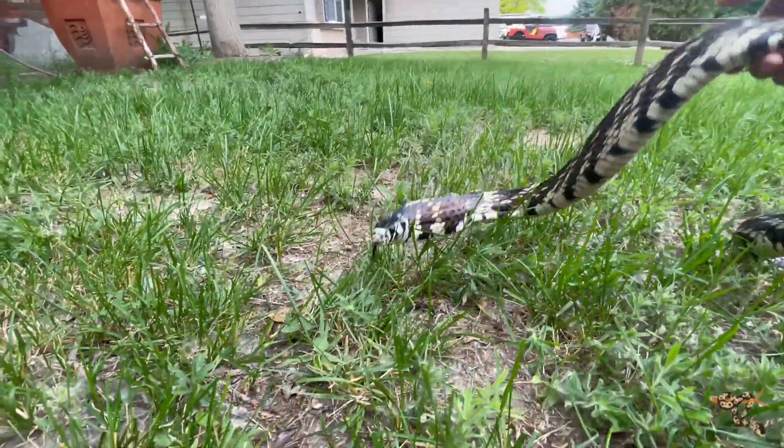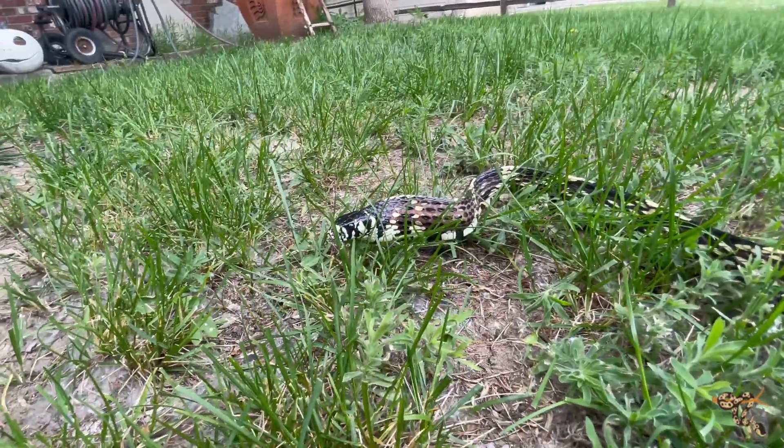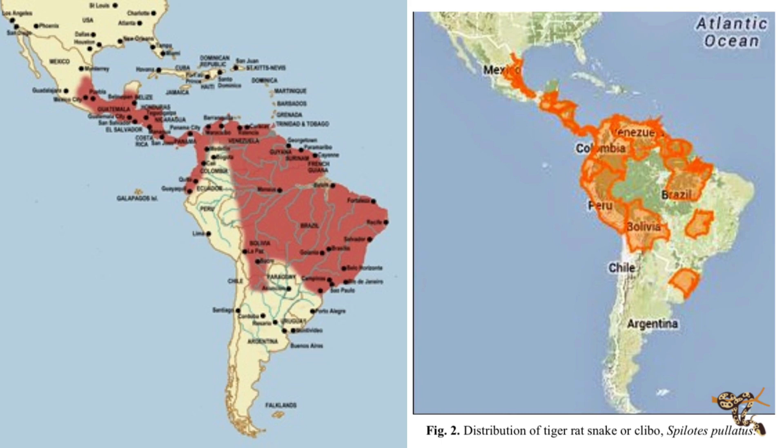These guys do vary quite a bit. Their natural range extends from southern Mexico all the way through Central America into parts of northern and central South America, and they vary in their habitats as well. They can be found in forests, tropical rainforests, humid wetlands, savannas, and even floodplains.